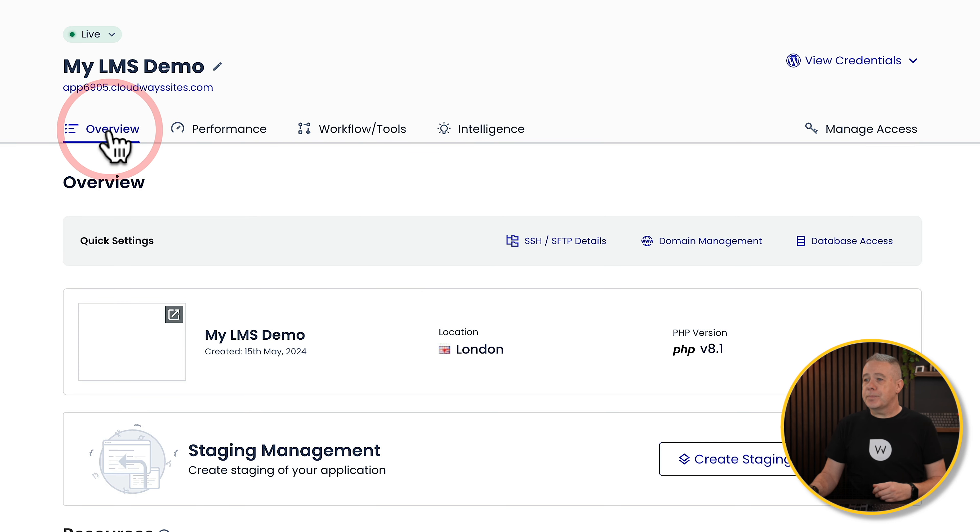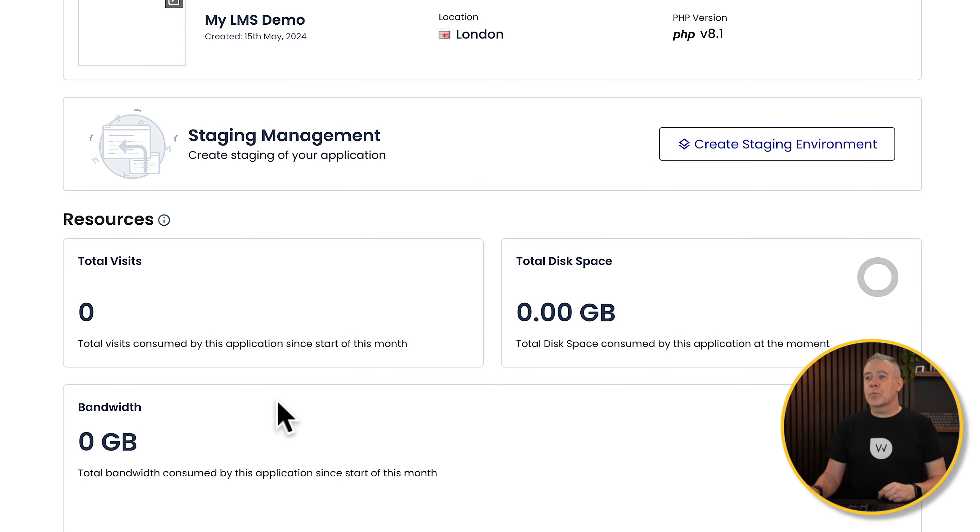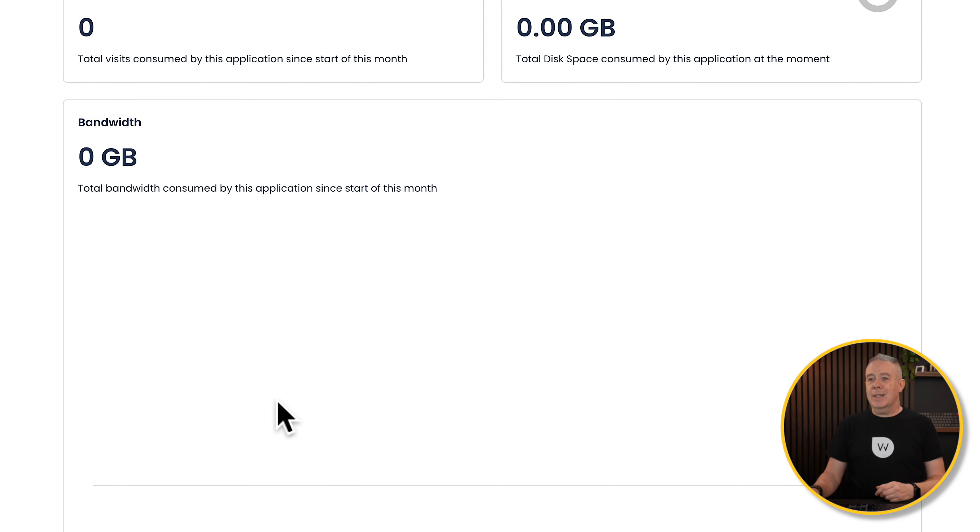Going back to our Overview, this shows us information about our site and the PHP version it's running. If we want to create a staging environment, we can do that directly inside here — it's very quick and easy. When you want to make changes to the live site and test things out, you can create a staging site in minutes and test without affecting the live site, then choose to push or pull information between staging and live. It's great to see this included, so no additional third-party plugins are required to handle staging. We also get a more detailed breakdown of those resources for visits, disk space, and so on.